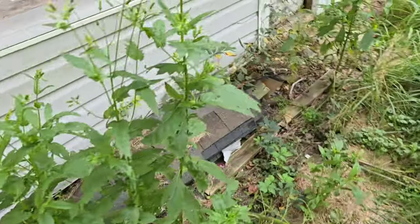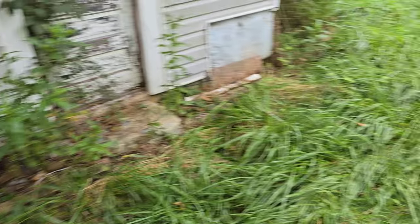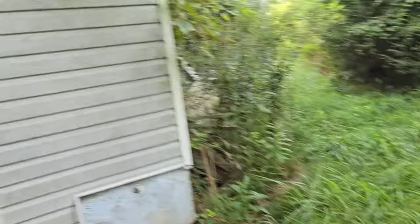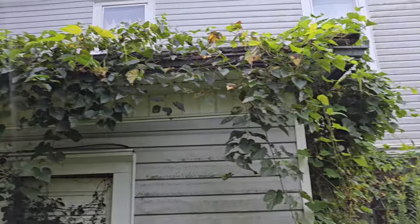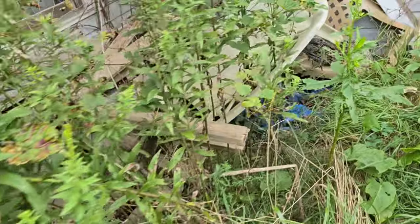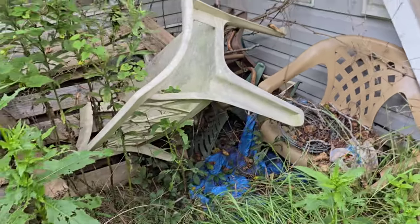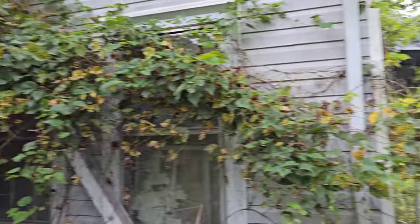We got some shingles — I hate shingles, those things are so heavy. Oh, it's the worst. We do have to remove all these vines from the house, and looks like some more construction debris here in the back: a couple pallets, scrap metal, chairs, tarp, and more vines.